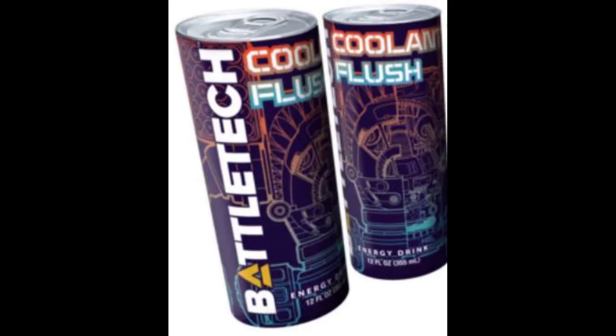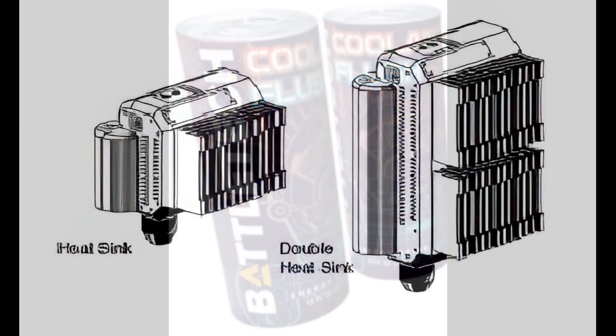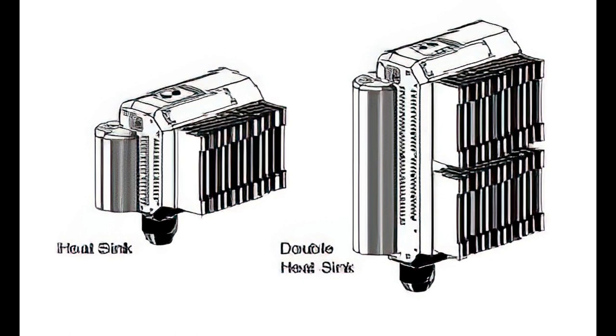Most of us know about your typical double and single heat sinks. When designing a mech and talking strategy or theory, there's a formula that reduces heat from temperature to single points. This makes it much easier and more intuitive to review and discuss. For example, a bog-standard Inner Sphere small laser produces three heat. Running produces two, and from a battlefield standpoint, standing still produces none. A single heat sink dissipates one, and a double dissipates two.